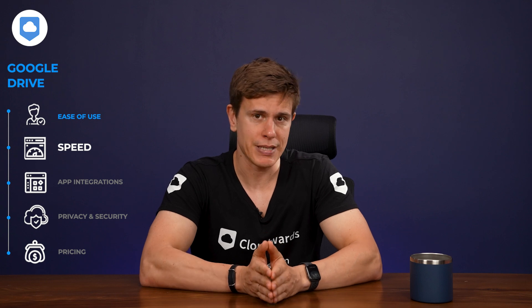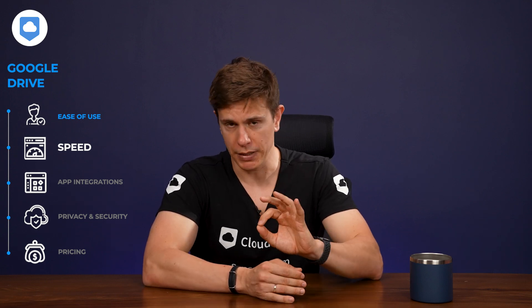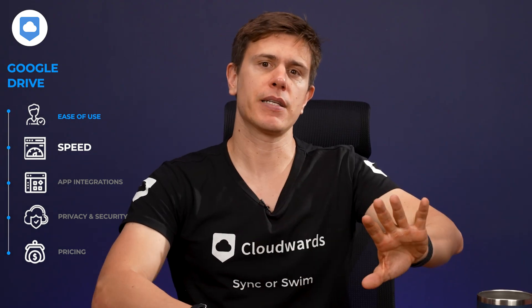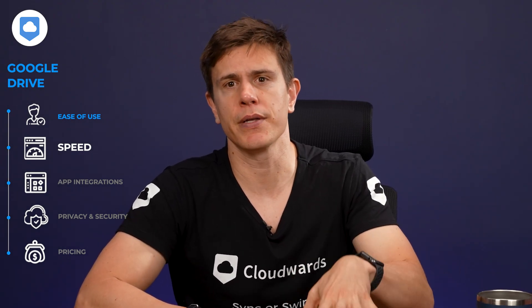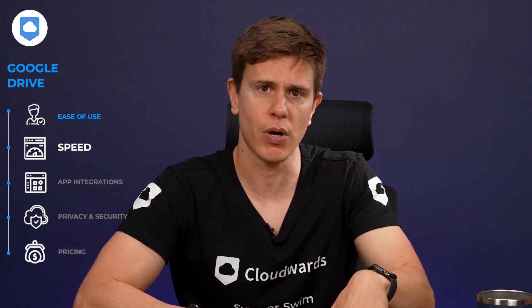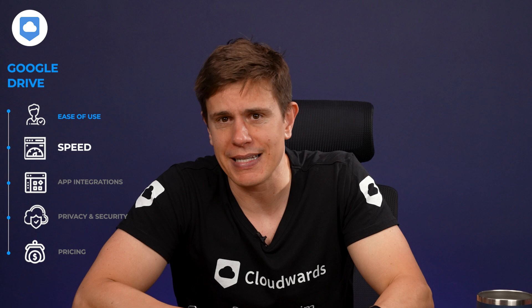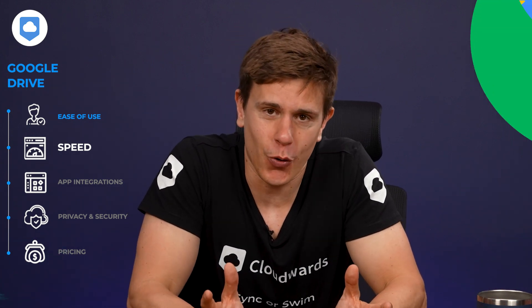We always perform multiple uploads and downloads when we do speed tests, and Google Drive's results were remarkably consistent. In the vast array of cloud storage options, Google Drive is up there with some of the fastest, showing similar performance to speed daemons such as Ice Drive and OneDrive, though it's not quite as fast as iDrive — the Usain Bolt of cloud storage.